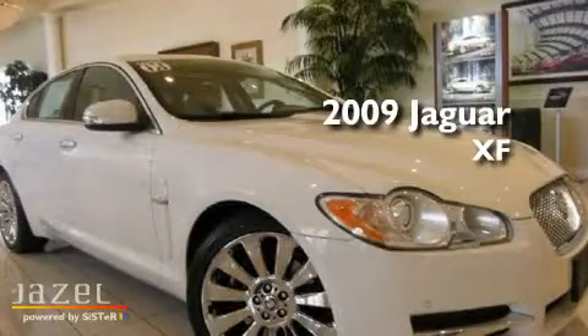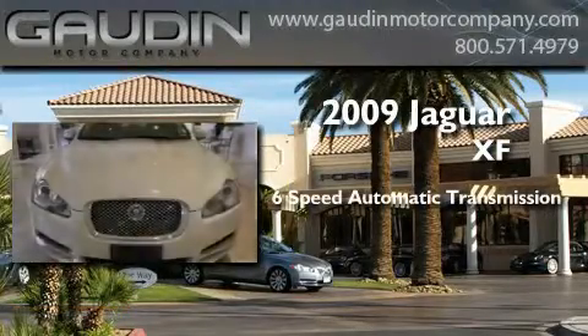This is a 2009 Jaguar XF. This four-door sedan has a six-speed automatic transmission and a 4.2-liter V8.